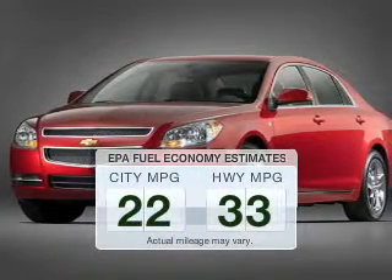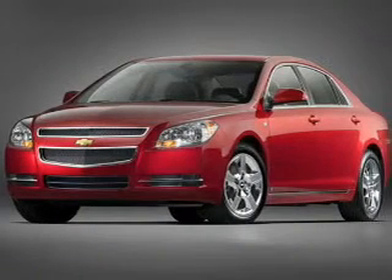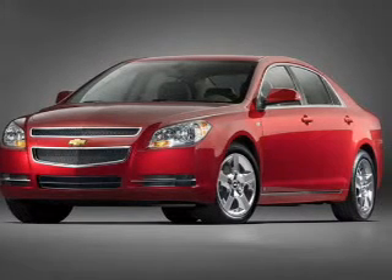Make fewer trips to the gas station when driving this fuel-efficient vehicle. The powertrain includes front-wheel drive with an efficient four-cylinder engine connected to a smooth-shifting six-speed automatic transmission.